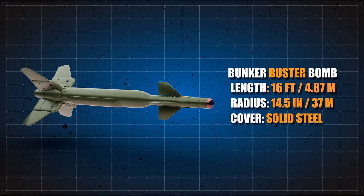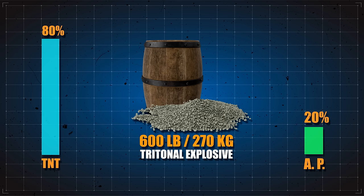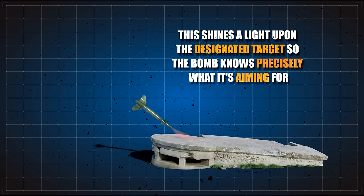The newer version of the American bunker buster has a 16-foot casing and an artillery barrel 14.5 inches in diameter, covered with solid steel. Inside, you'll find over 600 pounds of tritonal explosive, which is made up of 80% TNT and 20% aluminum powder. The nose of the bomb provides accuracy with a laser guidance system that shines a light upon the designated target. Retractable fins at the end of the bomb help keep it stable.